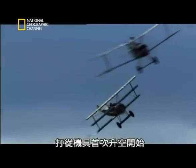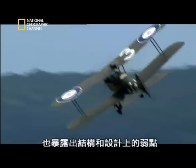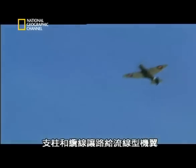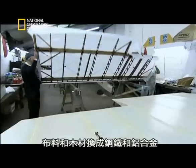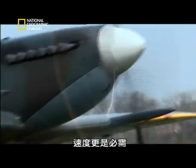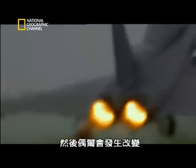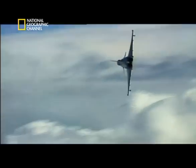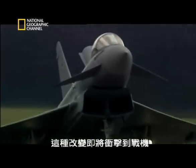From the very moment a machine took to the skies, it needed to change. As it quickly grew in power, so it exposed weaknesses in structure and design. Struts and wires gave way to streamlined wings, cloth and wood to steel and aluminium. Years of combat made strength a priority, and speed a necessity. And then, every once in a while, a change occurs so radical it renders everything that has gone before obsolete. Not evolution, but revolution. Such a change was about to hit the warplane.